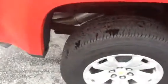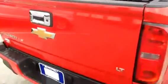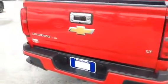Close-up of one of the rear tires. Drop-in bed liner. LT model.